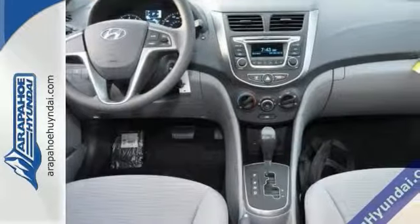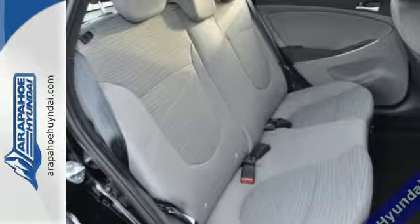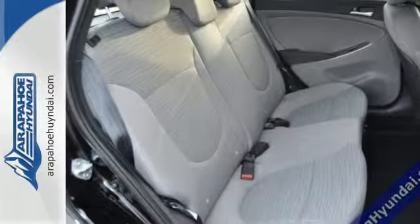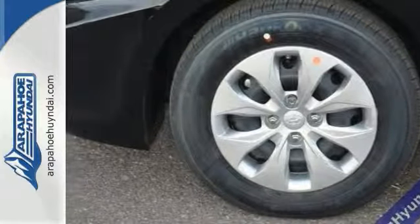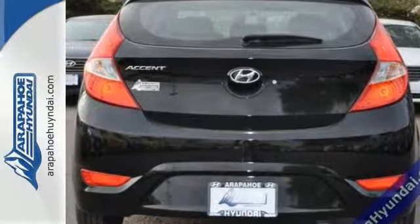Load it down with passengers, cargo, whatever you got — this Accent's roomy trunk and the interior space will haul around everything you need. Drive this one home today, you won't be disappointed.